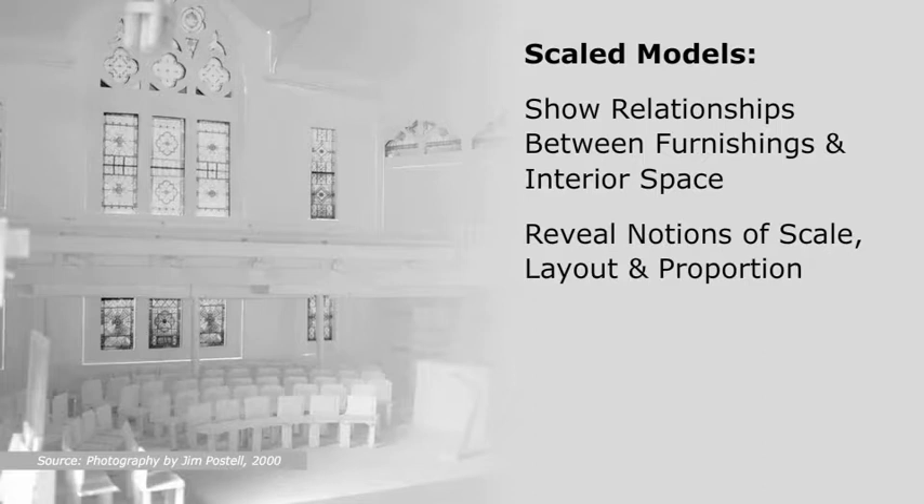Models of buildings and interior spaces can be fabricated precisely and relatively quickly out of white museum board, foam core, or bass wood — such as this museum board model of St. Paul United Methodist Church in Dayton, Ohio. These models serve as excellent means to study furniture in its intended spatial context. Interior models can be fabricated at a small scale, for example, one-eighth inch equals one-foot-zero inches, or one-quarter inch equals one-foot-zero inches,